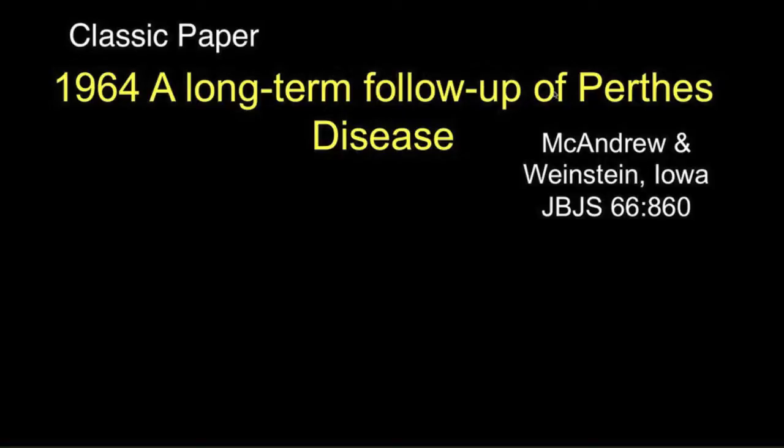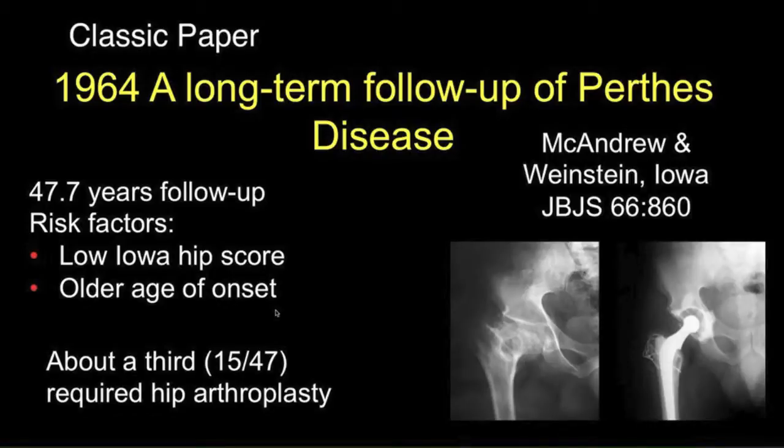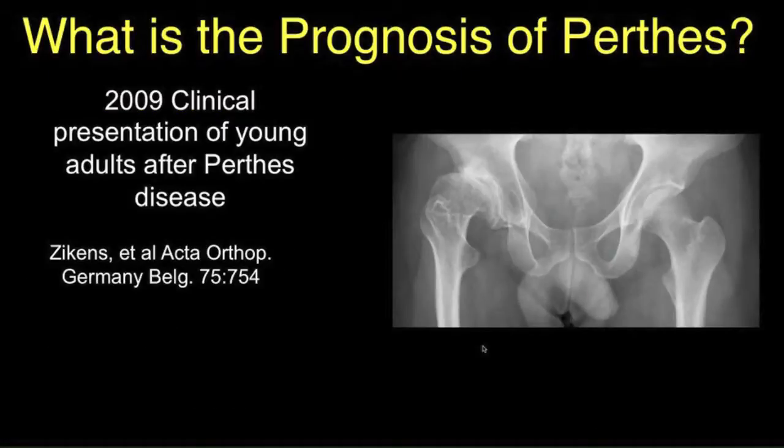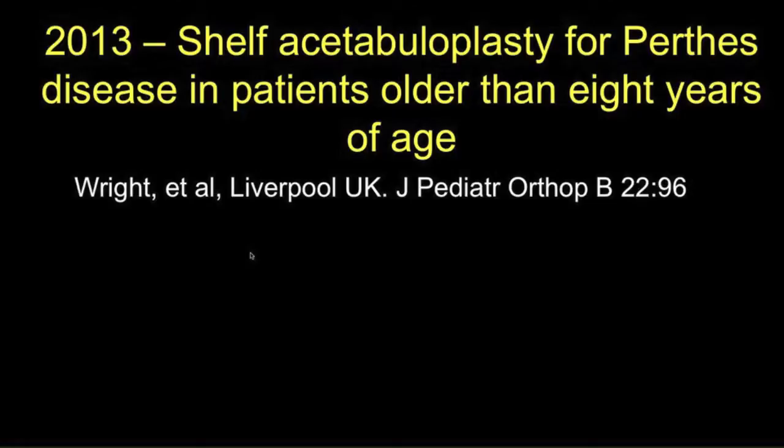Once it was thought that Perthes disease was a nothing disease, but in 1964 McAndrews and Weinstein in Iowa presented a paper in the Journal of Bone and Joint Surgery — a follow-up of Perthes disease at 47.7 years. They found it wasn't a nothing disease; a lot of these patients had problems. About a third had required hip arthroplasty — these were tough Iowa farmers. More recently, the same conclusion came from Germany in mid-adult life: patients had pain and deteriorating function after Perthes disease.